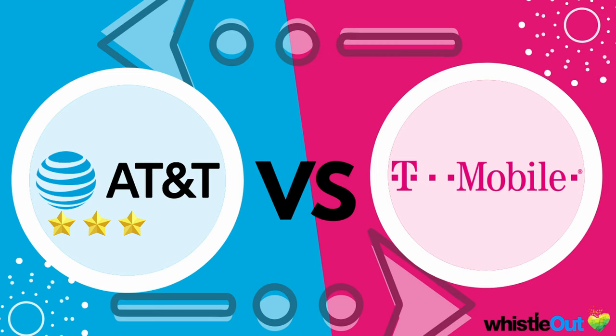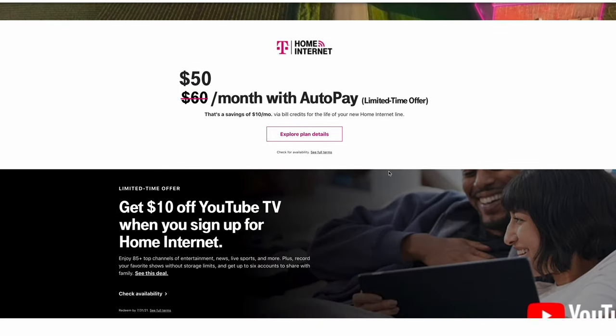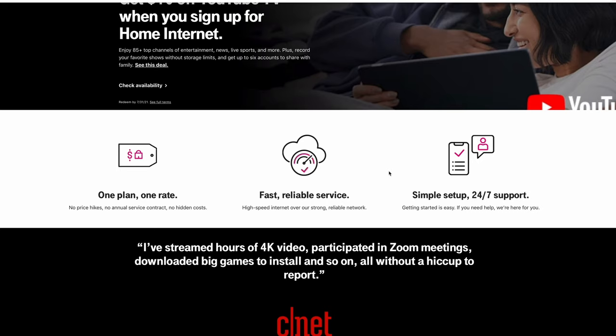The next category is bundle deals — can you save money, and what can you bundle with these carriers? Unfortunately, T-Mobile doesn't offer any real bundling. They say you can put your internet and cell phone service on the same bill and call that a bundle, but they don't actually offer a discount for using T-Mobile for both home internet and wireless service. That disqualifies T-Mobile from this category right off the bat.